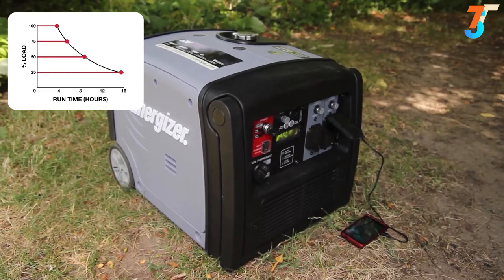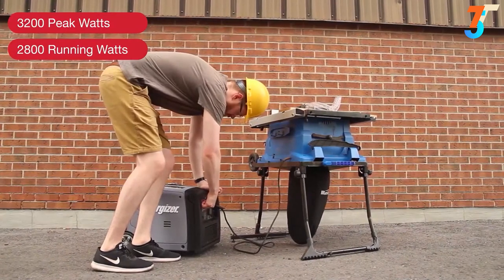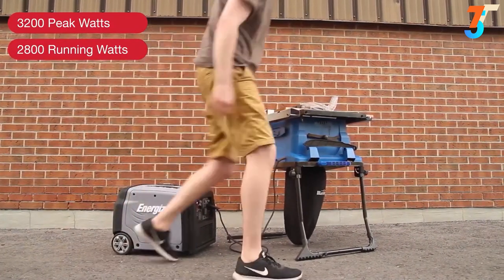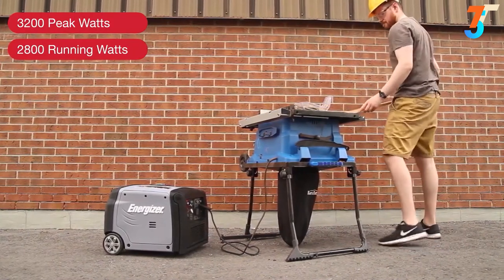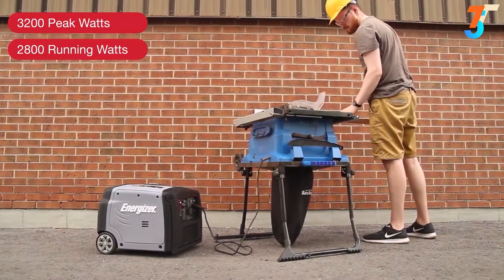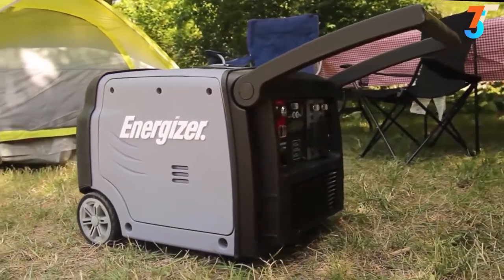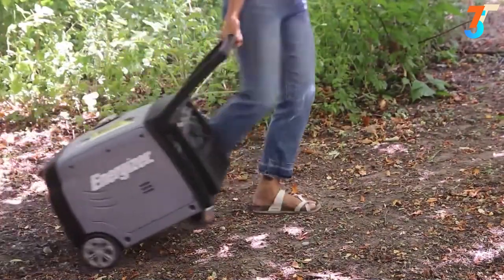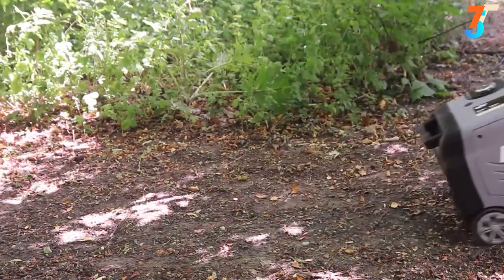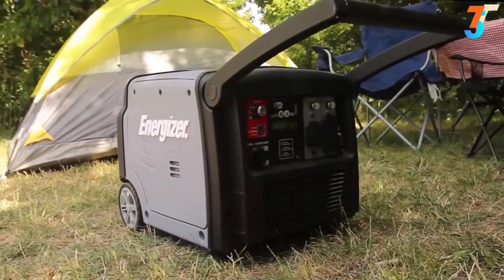Resulting in a longer life for your generator. Smart inverter technology assesses power and continuously regulates the engine's RPM, allowing you to use power tools without any damage. Designed from the ground up with maneuverability in mind, ample power is now accessible on any terrain. An integrated flush wheel kit and folding handle reduces the need for heavy lifting and easily folds for compact storage.